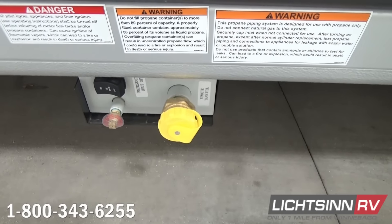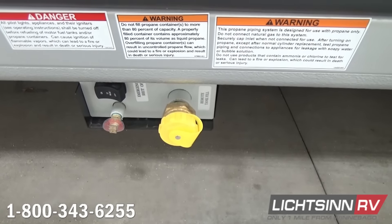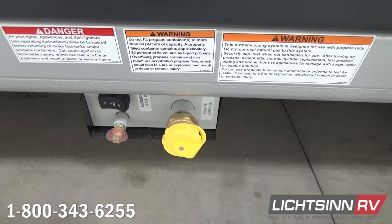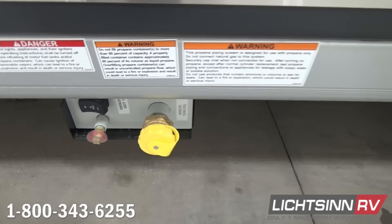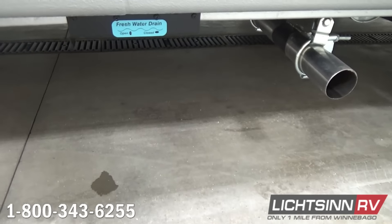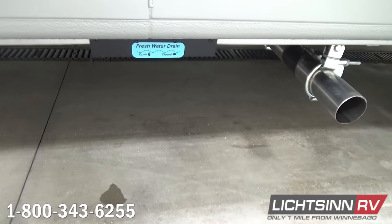Down below we have the LP access for the six-gallon propane capacity. We include coaxial inputs to hook up a portable satellite or for resort cable. Down below there's also a freshwater drain for winterization.